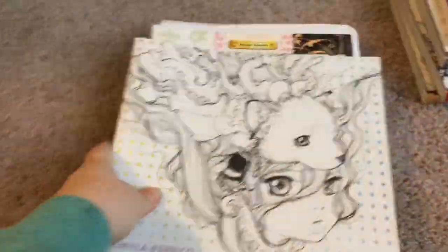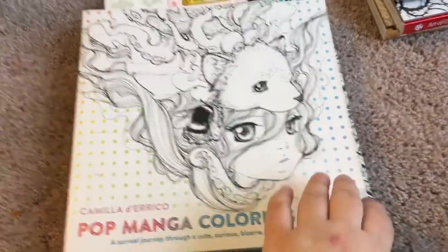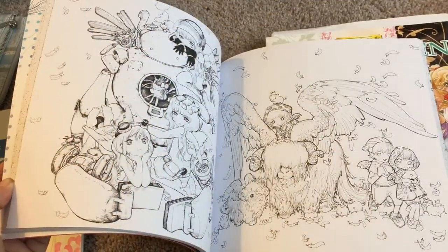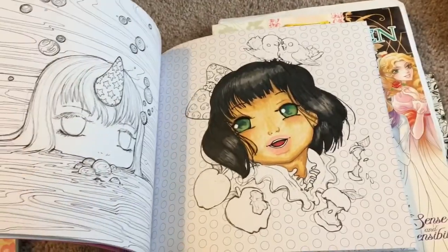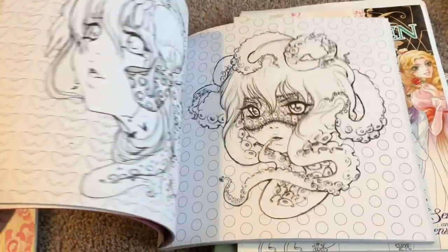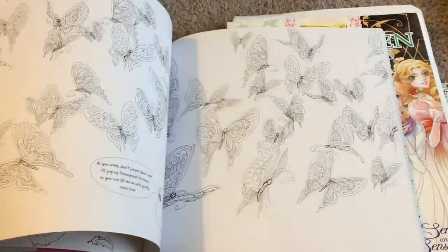These are from Barnes and Noble. The first one is this one, and I think this was $16. This is a Pop Manga coloring book, and I already started it. I love the art — here's the one I colored. I didn't color much in this one, I just started. I love it because it's so unique and different, that's why I like it.